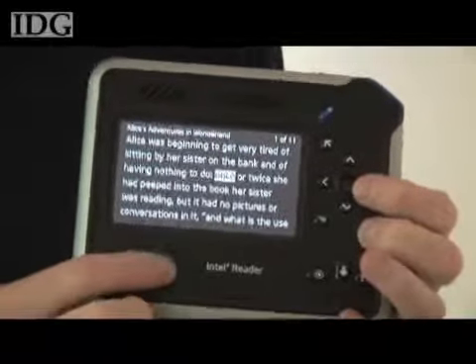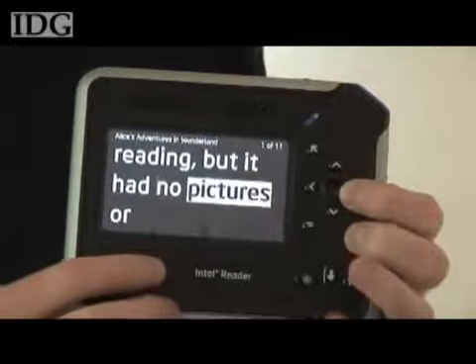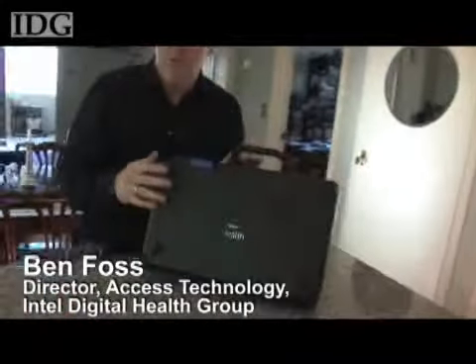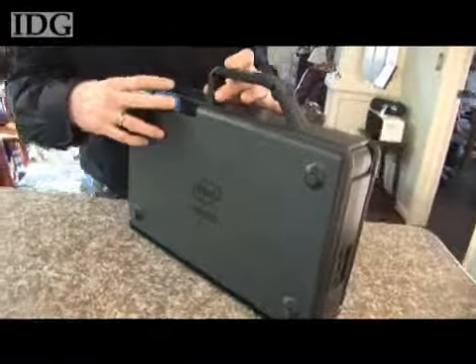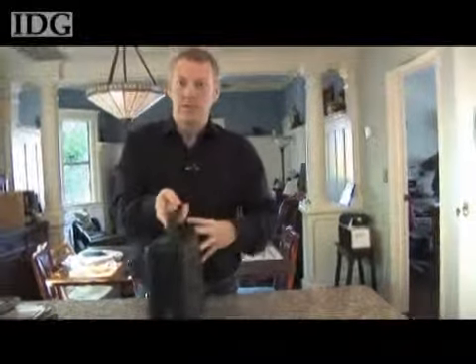Pages can be entered into the reader using the camera function on the device, or using a portable capture station. This is the portable capture station, which is a peripheral that you can buy in addition to the reader. It's designed to be portable, meaning you can take it with you to and from the office, and it's got a nice industrial design.